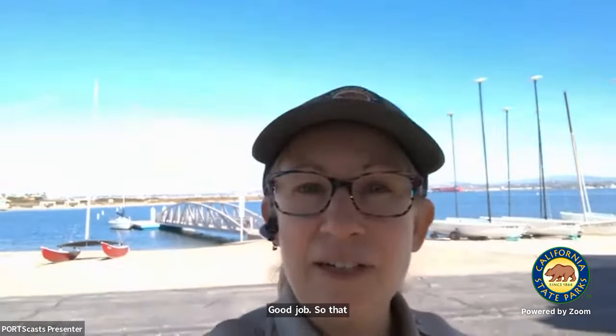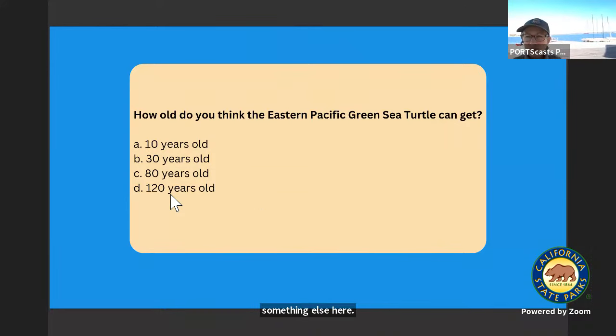That is the amazing journey of our sea turtles. Let's talk a little bit about how long these turtles live. How old do you think the Eastern Pacific green sea turtle can get? Take a guess with your partner — 10 years, 30 years, 80, 120? On average we might say about 80 years old, similar to a human. But they can possibly live much longer — even 120 years old or possibly longer. We don't honestly know because they often outlive the scientist studying the turtle. So they're very long-lived — pretty amazing.